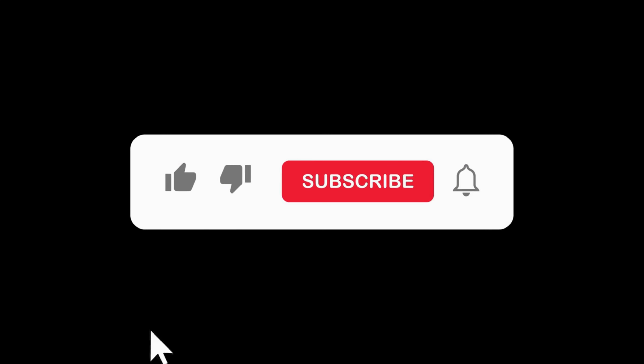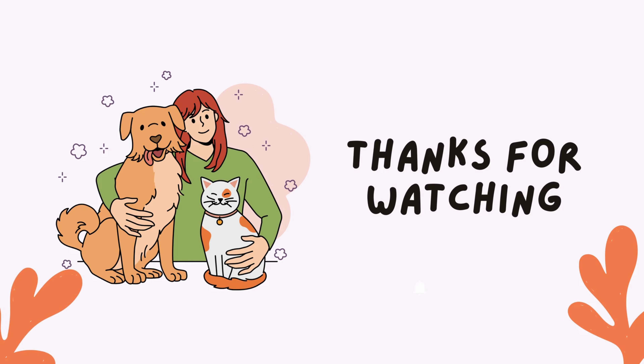If you're interested in purchasing this cat house, simply click the link below to grab yours today. If you enjoyed this video and found it helpful, please give us a thumbs up and subscribe to our channel for more pet product reviews.